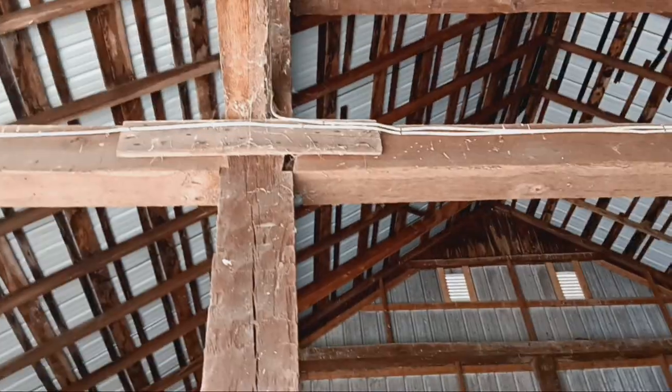Look up there where there's some tenon. You can see it real good on this beam. Look at the American chestnut — the whole entire thing. All American chestnut, original house build.